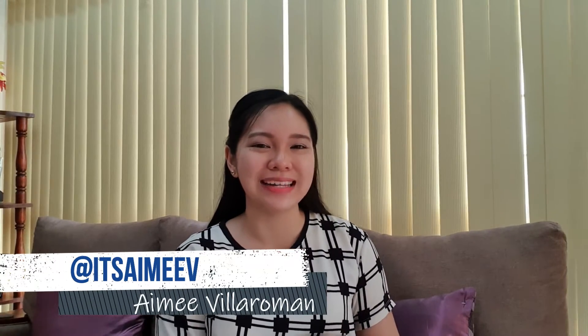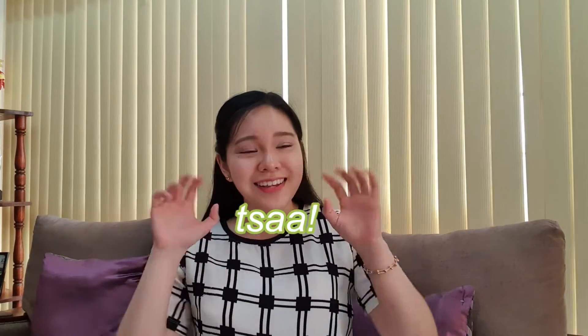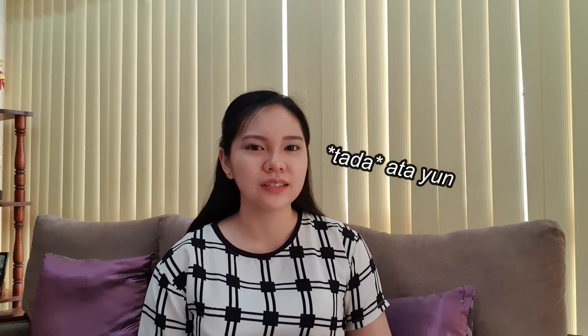Hello guys, today we're reviewing the Fresh green tea and cucumber care set. Hello everyone, welcome back to my video portfolio. My name is Amy Videorman and I am back with another skincare review vlog. You probably saw on my IG story last week that I would change my skincare routine, and yes, I have been using this new skincare set from Fresh Skin Love.